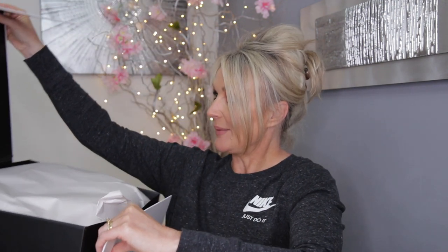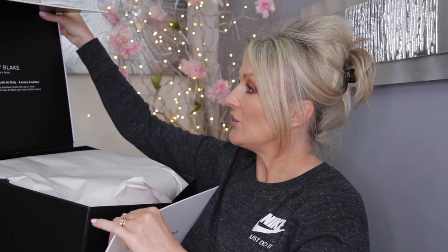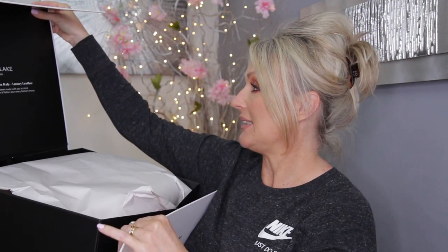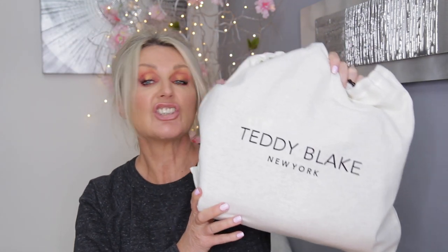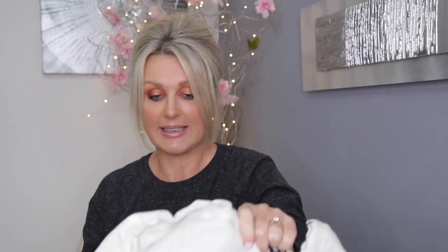It's such a lovely box. It says here: Teddy Blake New York, designer handbags, made in Italy, luxury leather. Each Teddy Blake handbag has been made with you in mind to be an extension of your unique style and flatter your every fashion choice. They also come in their own dust bag, just like you would get with any big name designer bag.